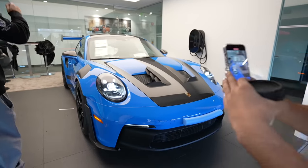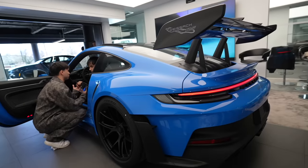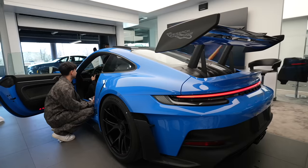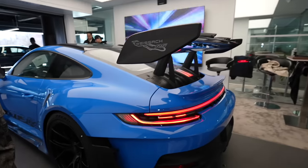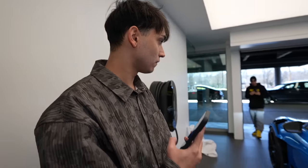Yooo! Let's go, let's go — this thing is beautiful! Wow bro. Congrats dude. Thanks bro.